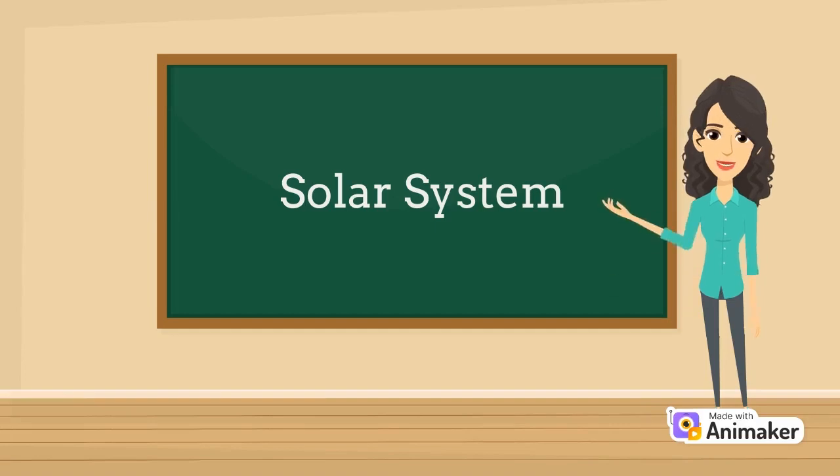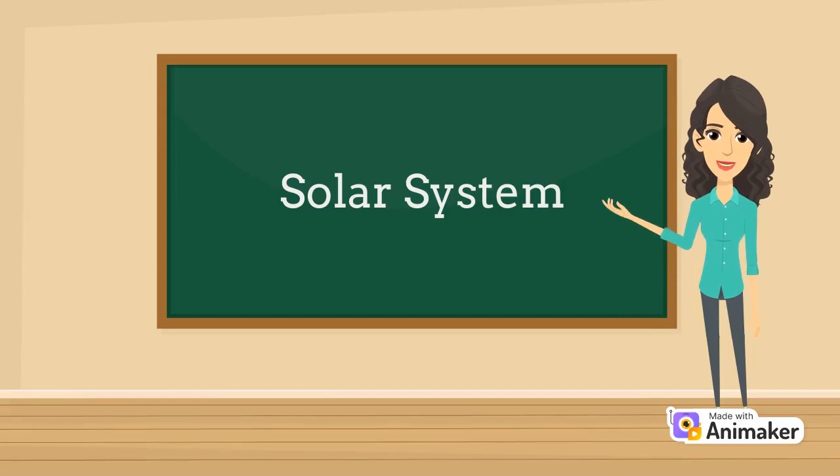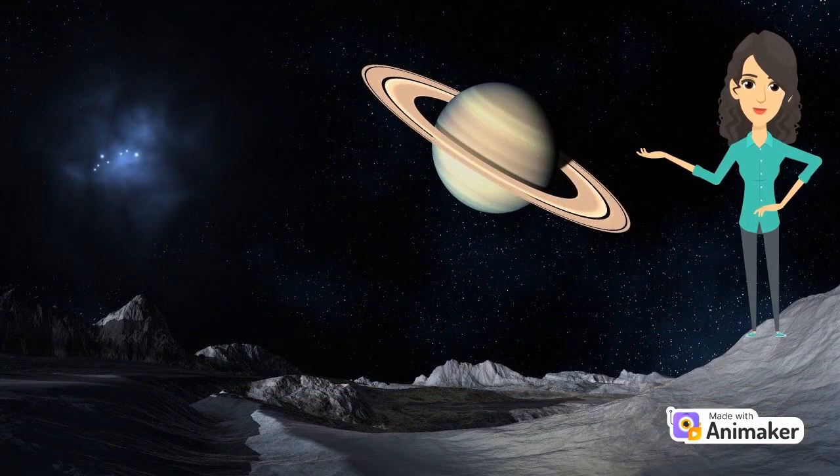Good morning, boys and girls. Today, we are going to learn about something really amazing — the solar system. The solar system is made up of the sun, planets, moons, and other objects that travel through space.